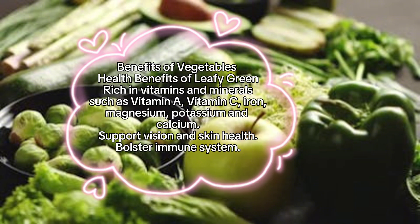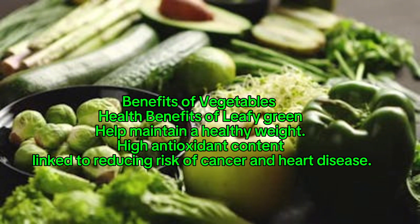Benefits of vegetables — health benefits of leafy greens: rich in vitamins and minerals such as vitamin A, vitamin C, iron, magnesium, potassium, and calcium. They support vision and skin health, bolster the immune system, help maintain a healthy weight, have high antioxidant content, and are linked to reducing the risk of cancer and heart disease.